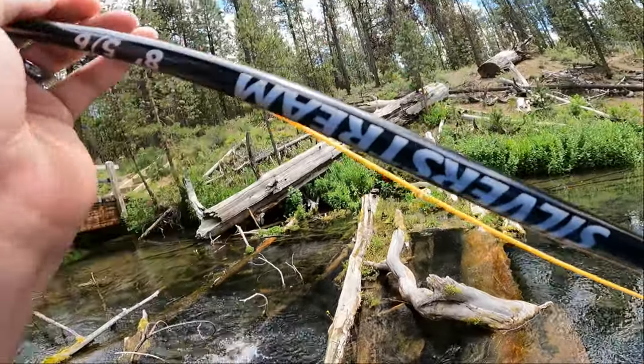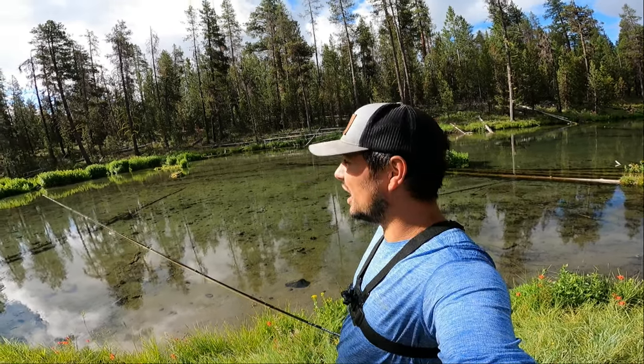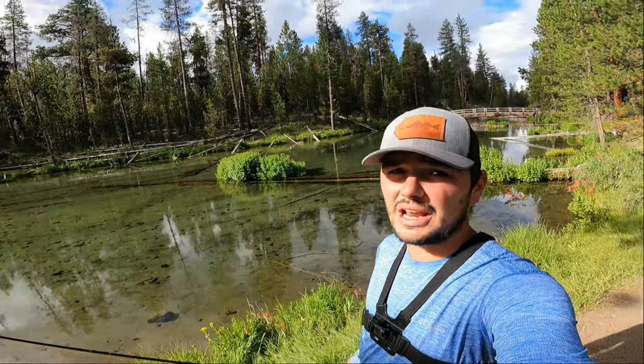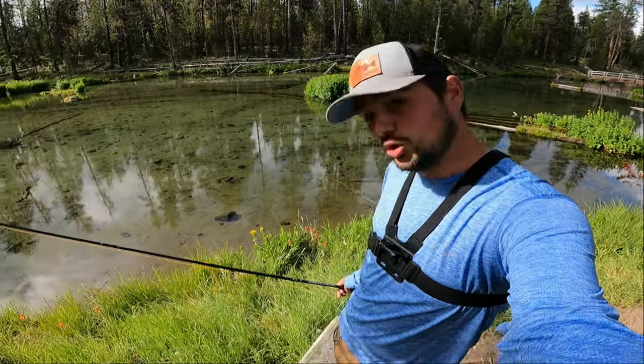Welcome back to another episode of the U.S. of Angling, where I travel around the U.S. full-time with my wife JC and fish everywhere I go. Today we are in central Oregon in a fly fishing only section of river. There are some absolute hogs in here — the goal is to put a couple rainbow trout in my new net.